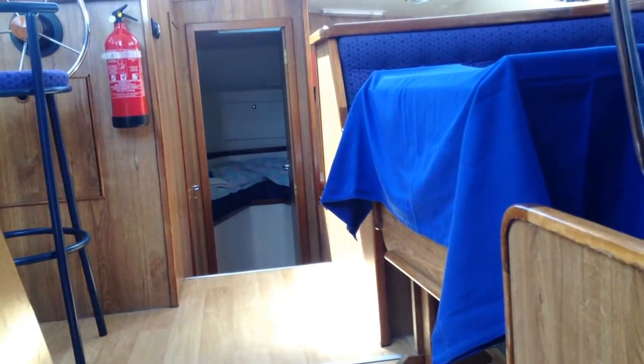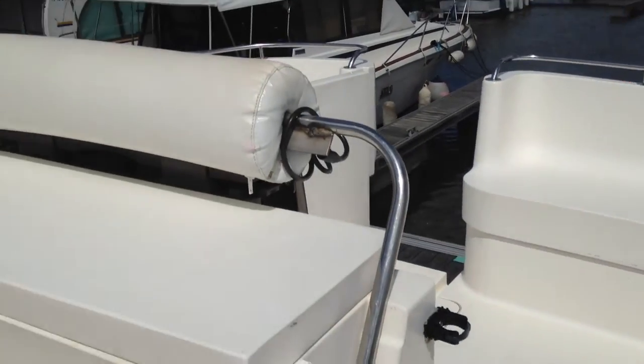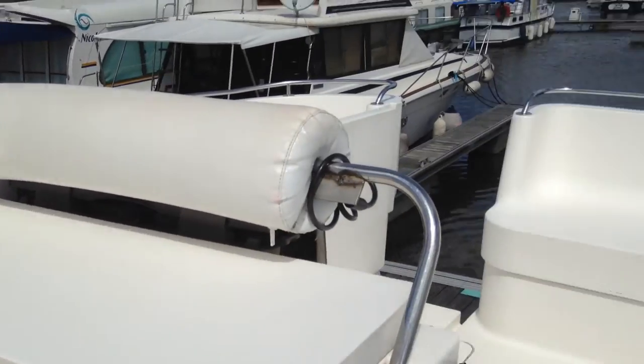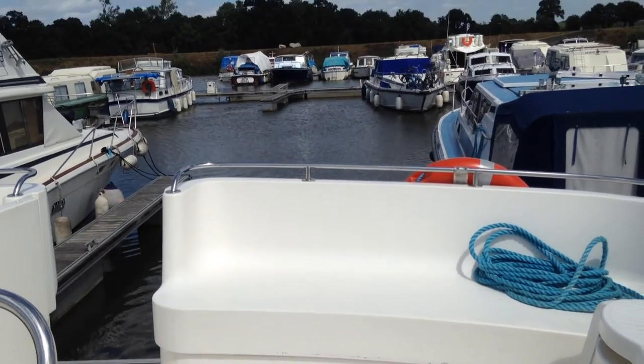So this is a boat that will quite comfortably accommodate a family — even a family that doesn't get on very well with each other, because you can sleep at opposite ends of the boat. Then we go back on to the deck, where up here in the bright sunshine in France you have your main helm position and some space at the back of the boat for your crew and passengers to sit.